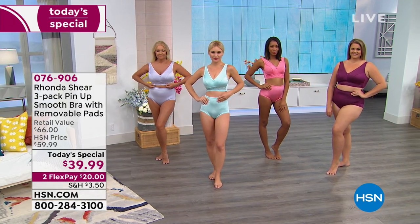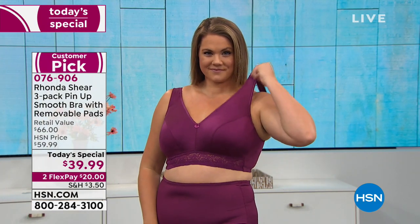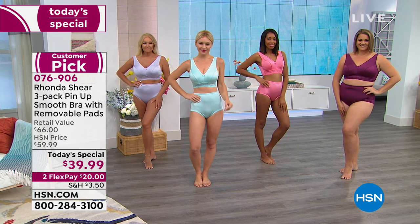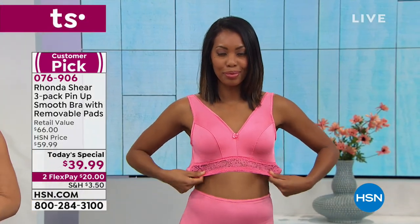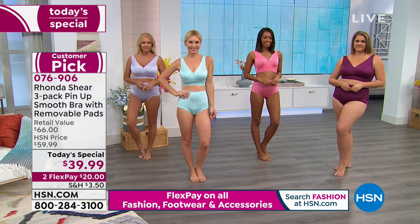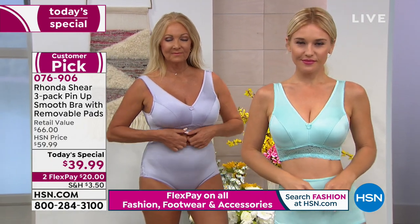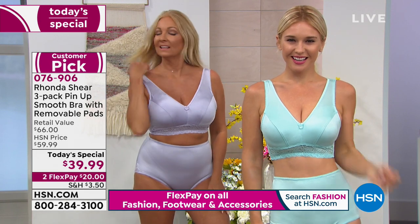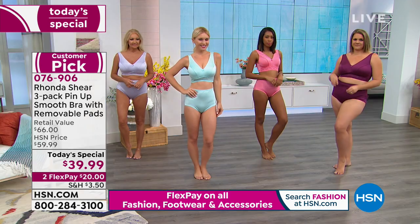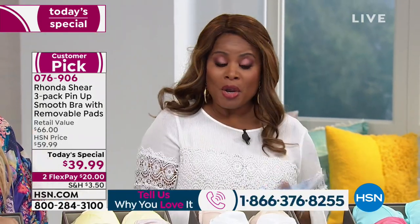We are so happy to have you shopping with us. Rhonda Shear does it again, this time with her three-pack of her pin-up smooth bra. Smooth is the key word to this particular bra set. You're getting three bras with removable pads, all gorgeous colors, at an incredible price of $39.99. I've worked with you all 16 years you've been here and your prices have not changed. If you do the math, you're looking at $13.33 per bra. Our testimonial talk line is open and we're streaming live on Facebook.